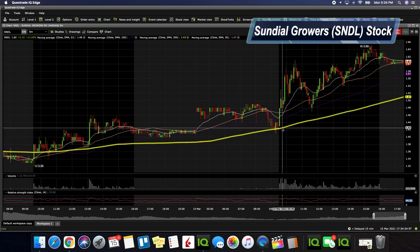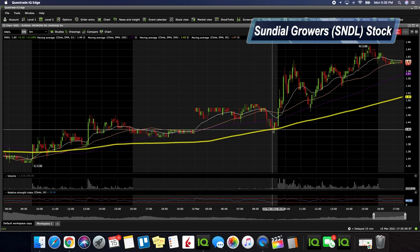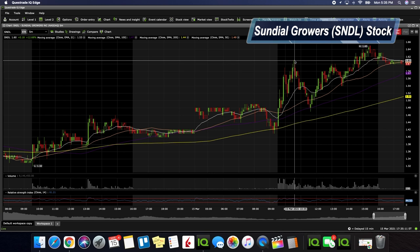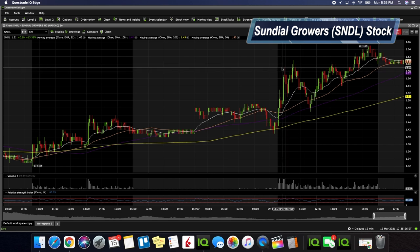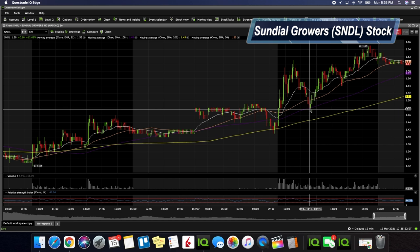We actually started getting in contact with the 200-day SMA, and usually when we see that type of move it's a buying opportunity. As we get right into the open, we end up having a very strong move getting all the way up to around $1.61. We didn't spend much time there, so we could honestly say we were at $1.59 — that was an area of resistance. Moving forward, we see we got in touch with the 100-day, which was another buying opportunity.